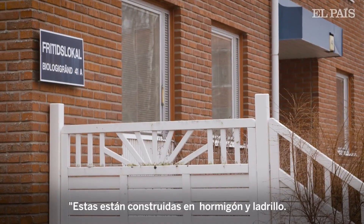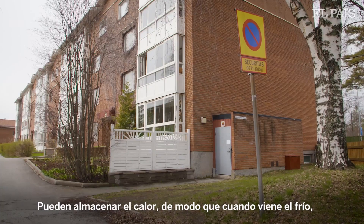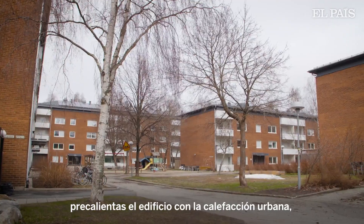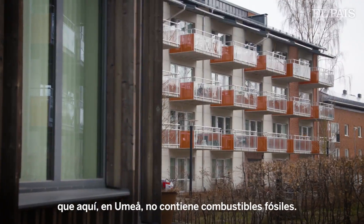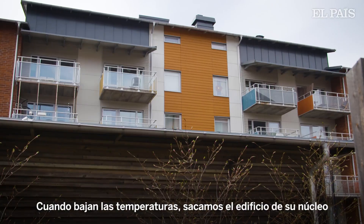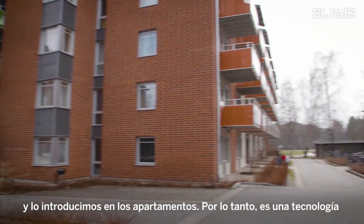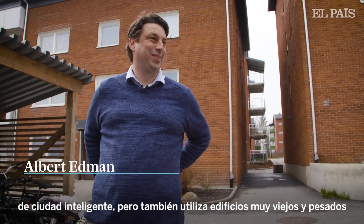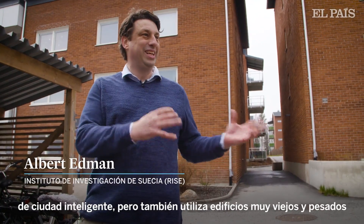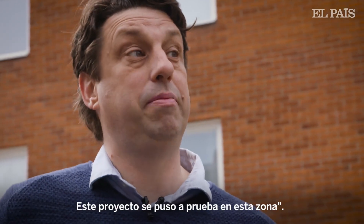These are built in concrete and brick, so you can actually store heat. When there's a cold front coming in, you preheat the buildings with district heating, which is fossil fuel free here in Umeå. When it gets really cold, you draw the heat out from the core of the building and into the apartments. It's quite smart city technology, but it also uses very old and heavy buildings that can store heat — and this was piloted in this area.